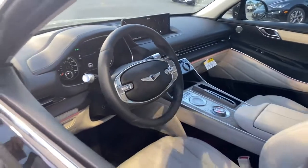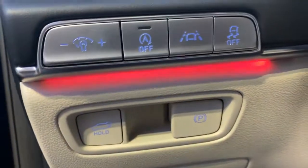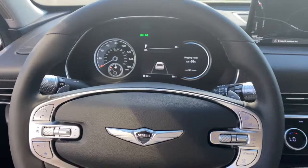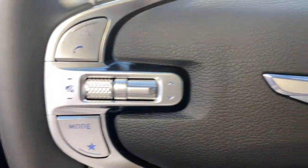The following are some of this vehicle's highlighted options: electronic stability control, trip computer, bucket seats, power windows, four-wheel disc brakes, and power steering. Elevate the quality and comfort of your daily drive.